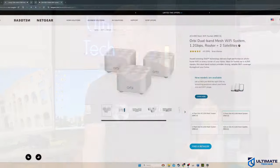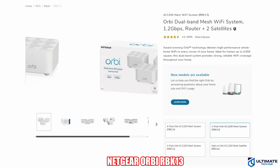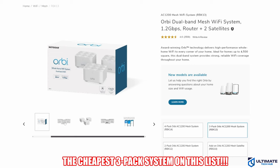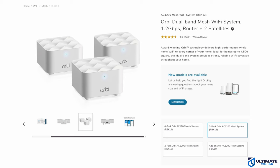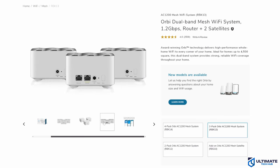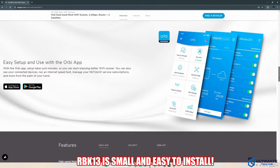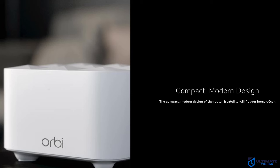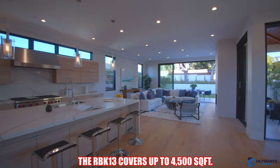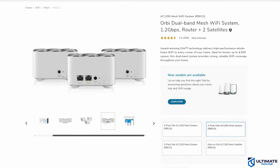Budget mesh router number four is the Netgear Orbi RBK13. The RBK13 is Netgear's most affordable mesh Wi-Fi system and by far the cheapest 3-pack system on this list. Because of the affordable price, this mesh system has limited features and capabilities. The RBK13 has a low-profile form factor, which means it can fit anywhere like a bookshelf or a desk. It covers up to 4,500 square feet, and the router node includes 2 Gigabit ports — one for WAN and one for LAN.